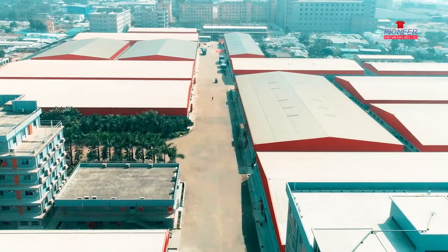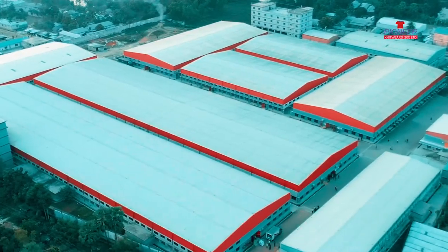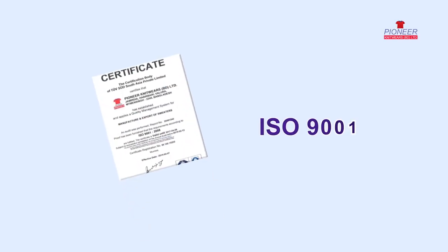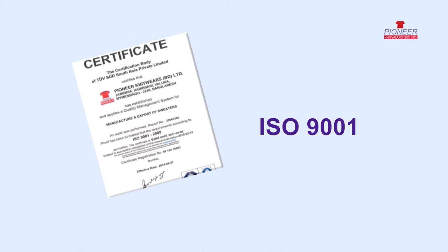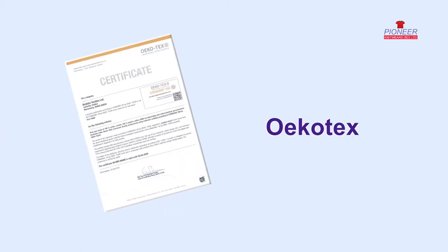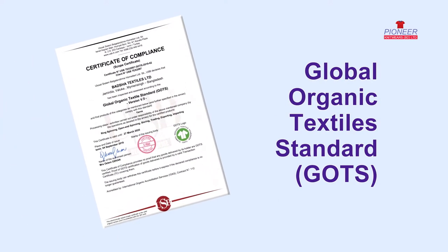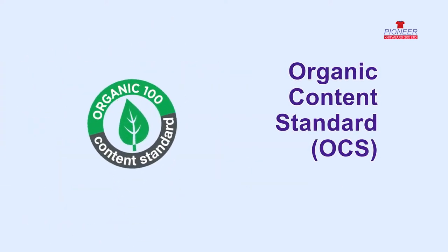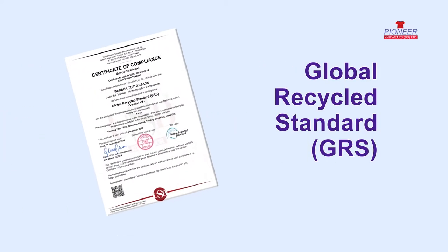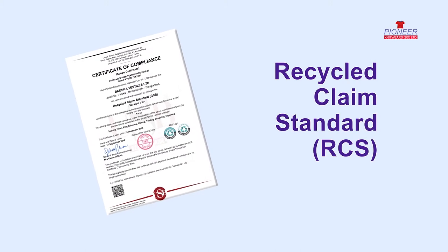The praiseworthy credibility of Pioneer Knitwares BD Ltd has long been established through obtaining the International Quality Management System Certification ISO 9001, Oeko-Tex Certification, Global Organic Textile Standard (GOTS), Organic Content Standard (OCS), Global Recycled Standard (GRS), and Recycled Claims Standard (RCS).